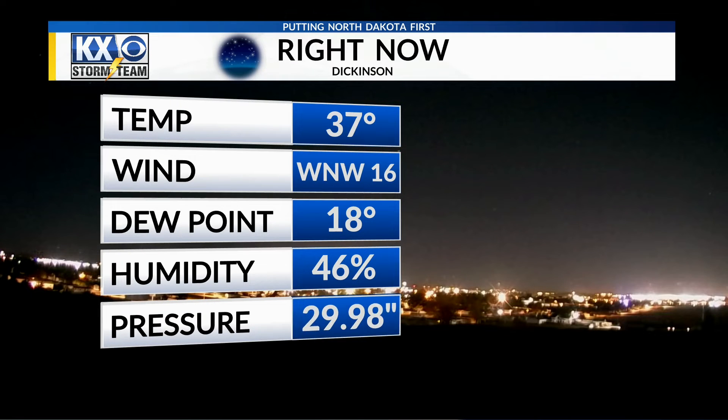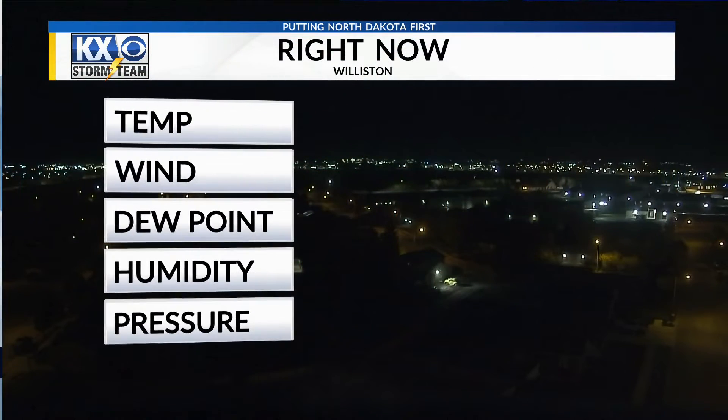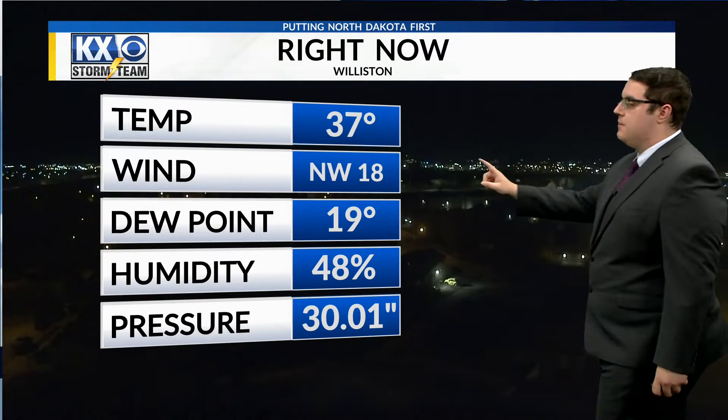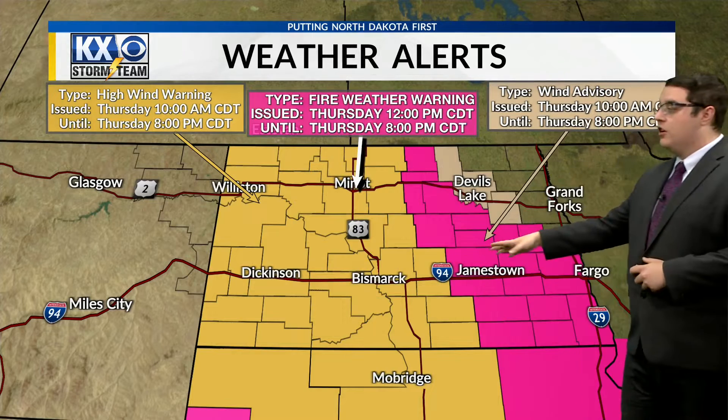Dickinson right now sitting at 37 degrees, a west-northwest wind at 16 miles per hour, dewpoint sitting at 18. And in Williston, clear skies there as well, 37 degrees, a northwest wind at 18 miles per hour, dewpoint sitting at 19 degrees.